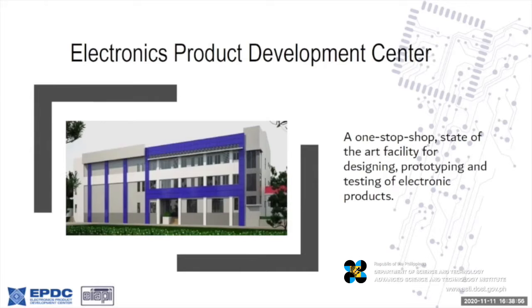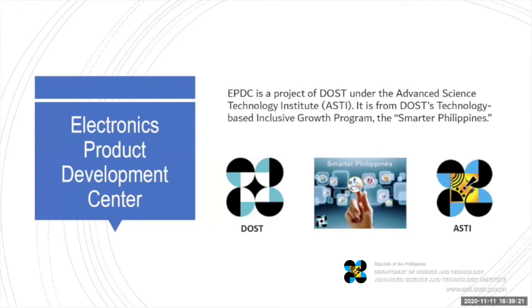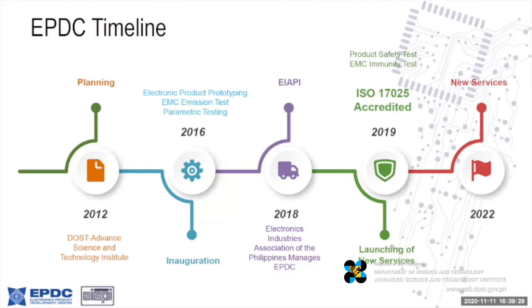This experience, combined with state-of-the-art equipment and facilities, enables the center to transform your designs into reality. This is a brief overview of the Electronics Products Development Center — the one-stop shop facility for designing, prototyping, and testing of electronic products. It is from DOST's technology-based inclusive growth program. It started in 2012 and opened in 2016 to service the industry.